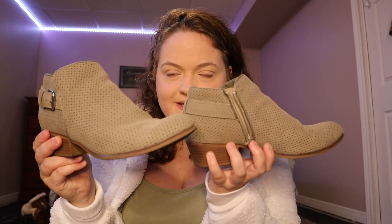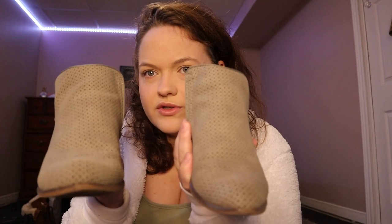Another pair I use for interviews are these little booties. They're very stylish, I like to wear them for interviews because they keep you looking professional. They're from Spirit but I think I got them from Winners or Marshalls or something like that.